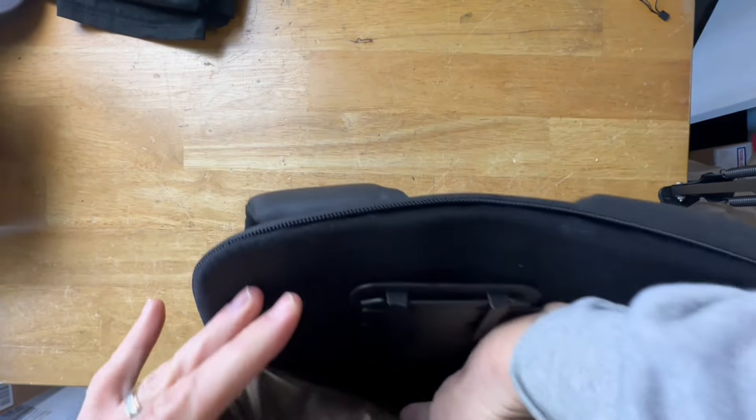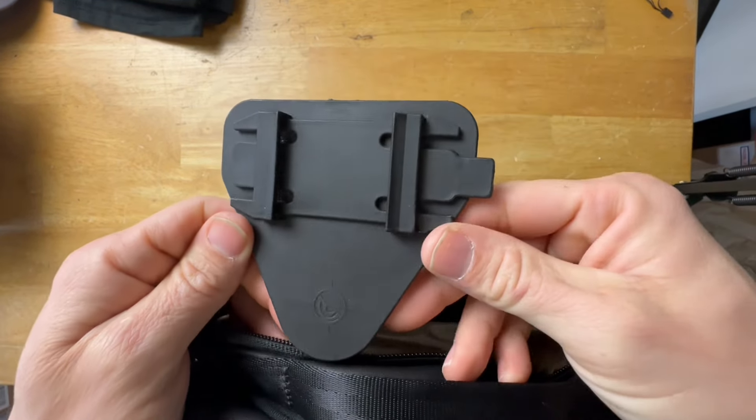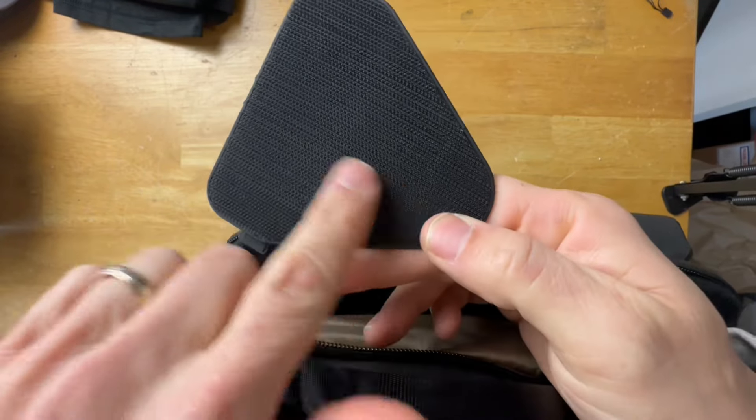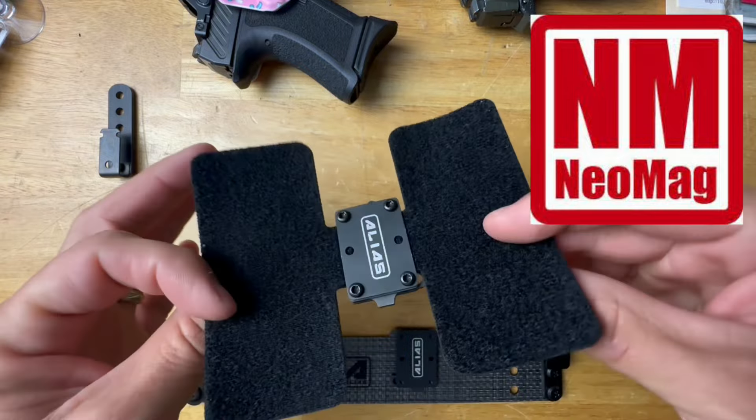This larger bag has two kind of hidden storage compartments. The one on top is very large — meant for a handgun. You can easily carry a full-size handgun, and it comes with a multi-platform mount that's going to allow you to use most one-and-a-half-inch clips on your holster to carry the firearm securely. I personally use the NeoMag Alias system — if you don't know what that is, you should look it up.